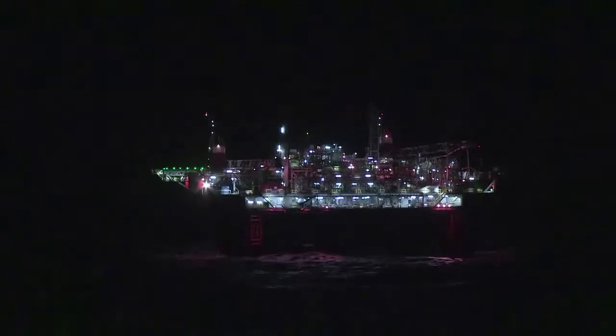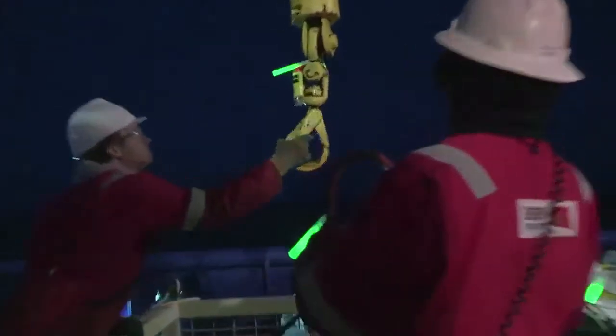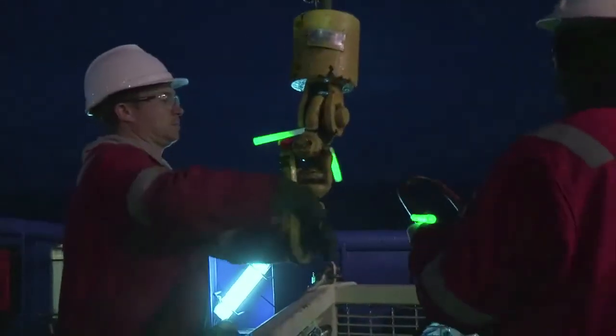To be an ROV pilot technician, the basic qualifications are either an electronics or electrical background, or a mechanical hydraulics background — that's the ideal personnel that we look for. To obtain those qualifications, it's obviously from high school going forwards to college or university.